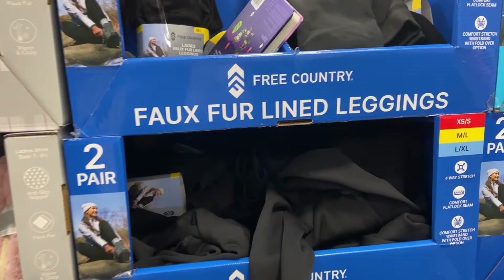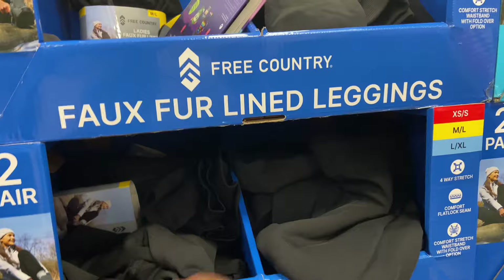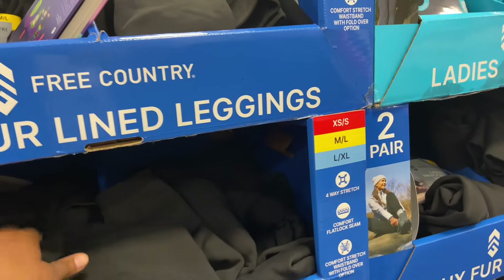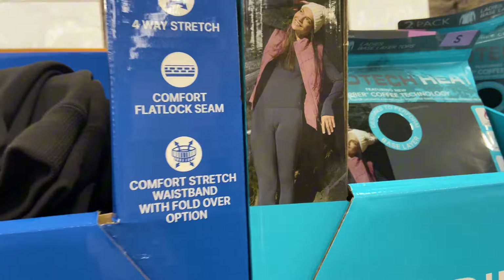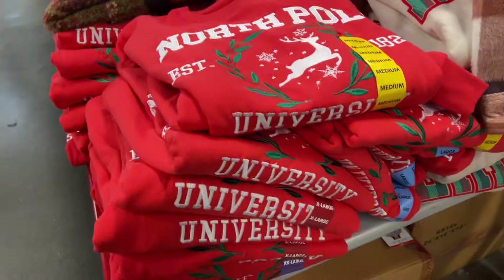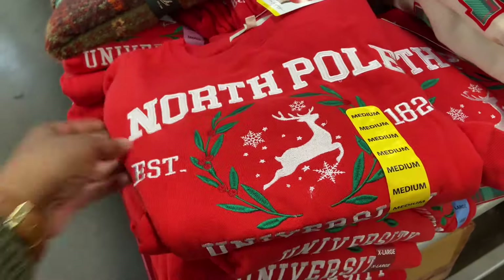Fur-lined leggings, women's sizes extra small through XL. Here's what they look like on the model. They're $14.98. North Pole — I thought this was Polo Association — $14.86.